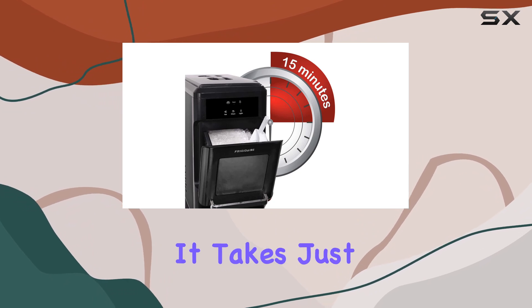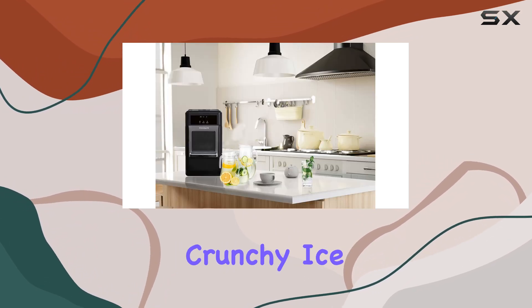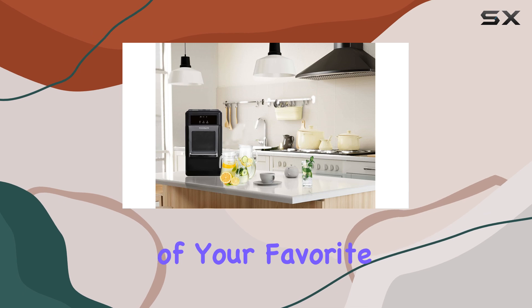And the best part? It takes just 15 minutes to churn out soft, crunchy ice, reminiscent of your favorite restaurant.